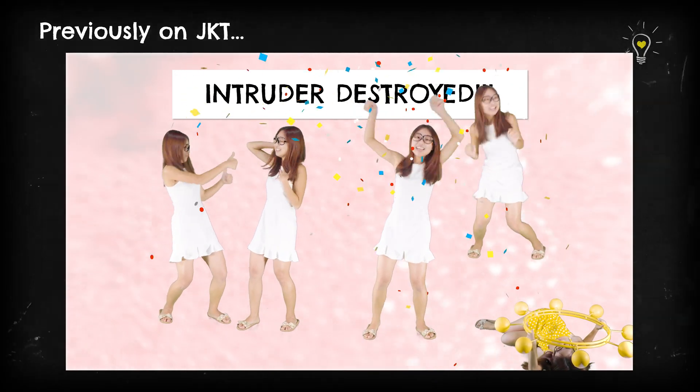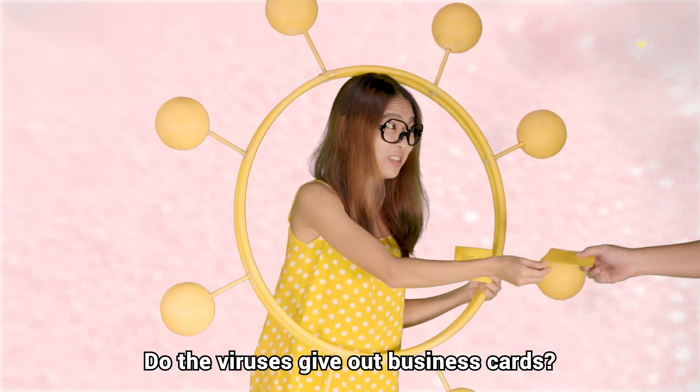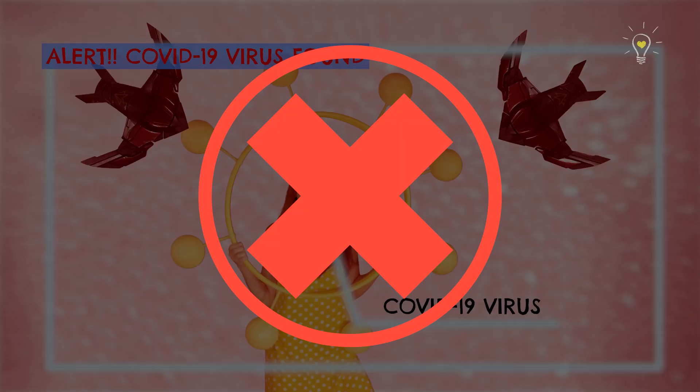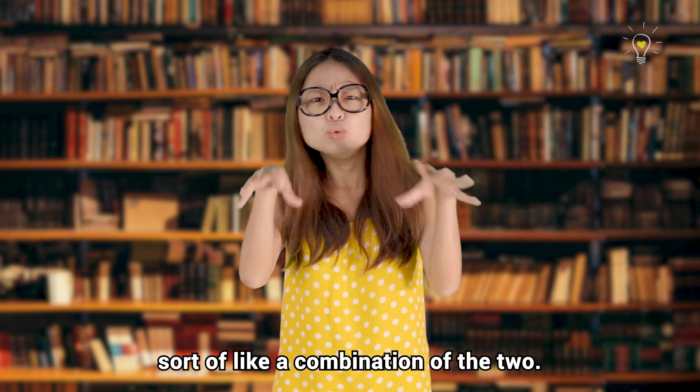Having said that, how does your body actually recognize the spikes? Do the viruses give out business cards? Do the immune cells have Wakanda facial recognition technology? Interestingly, the real answer is sort of like a combination of the two.